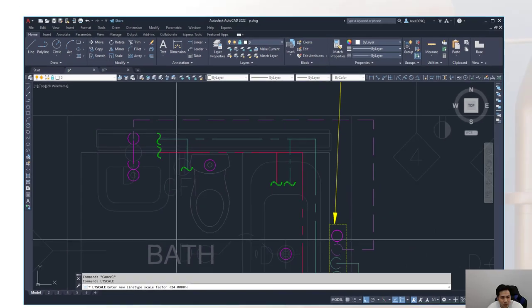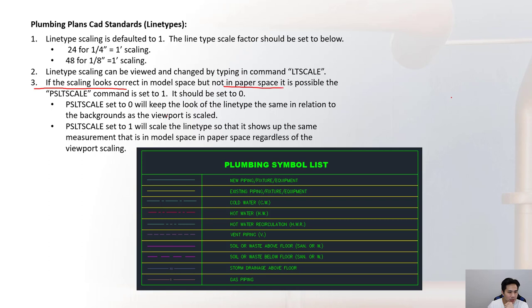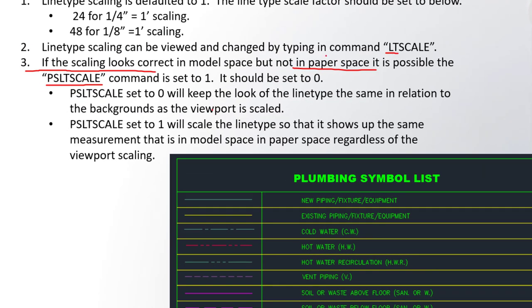If the scaling looks correct in model space but not in paper space, it is possible the 'psltscale' command is set to one. If 'psltscale' is set to zero, it will keep the look of the line type the same in relation to the background as the viewport is scaled. If 'psltscale' is set to one, it will scale the line type so that it shows the same measurement as in model space, regardless of the viewport scaling.